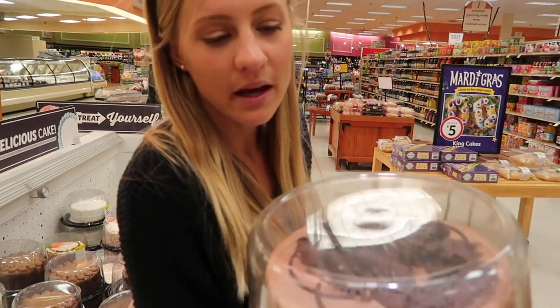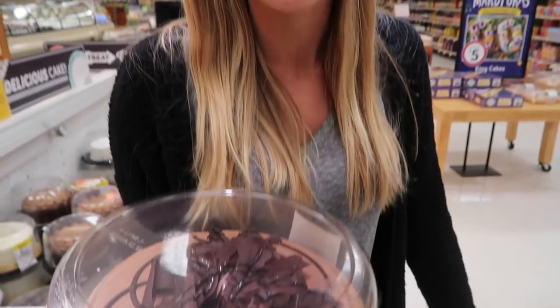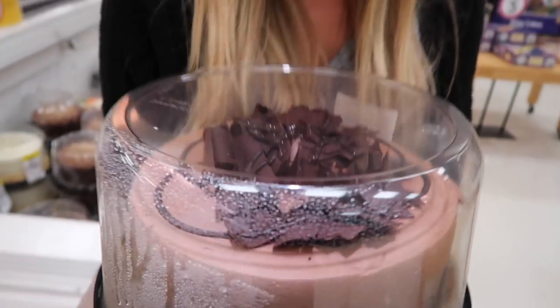We just made a stop by Winn-Dixie to pick up a birthday cake for my sister — it's her birthday today. We just got a gym membership next door, so it was very convenient that they were right next to one another. Now we have a gym membership to go work off all this sugar.